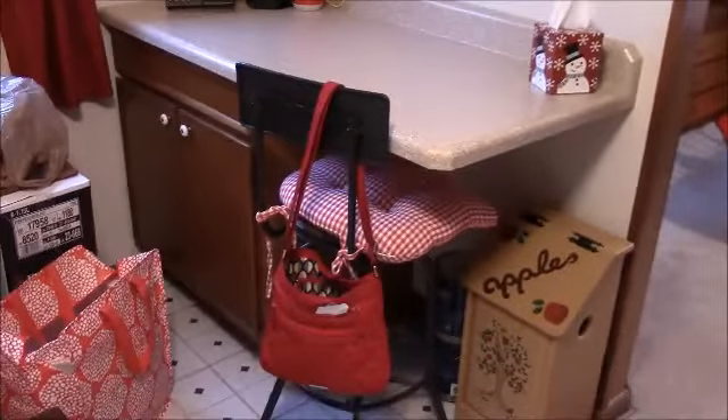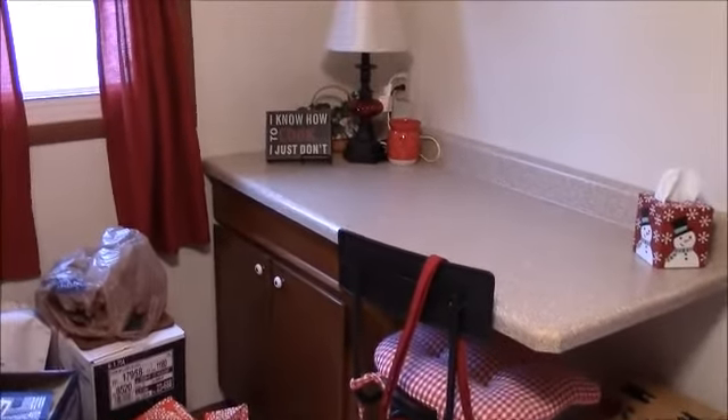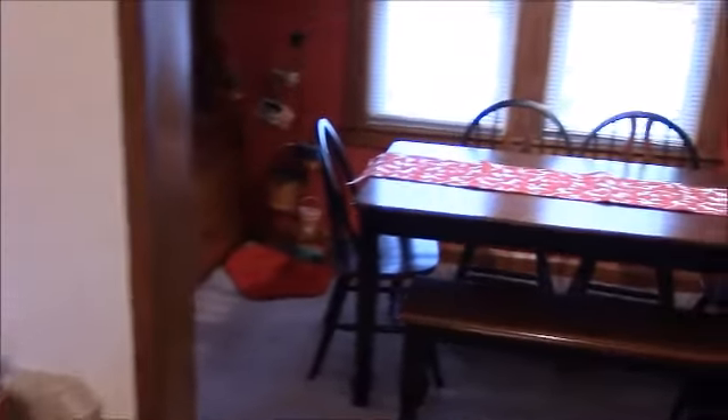Please don't mind the boxes on the floor — the seller is getting ready to make the move for when you buy the home. We're going to pan back around, come through the dining room and turn into the living room, and then we'll go down the hall and check out the bedrooms.